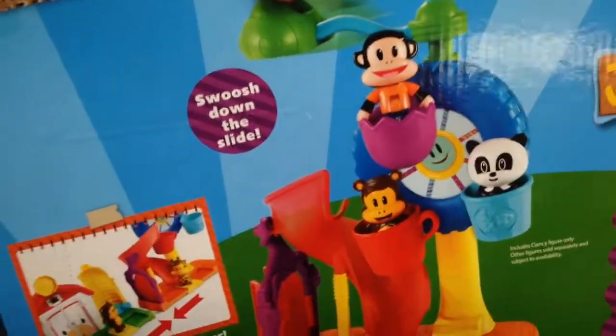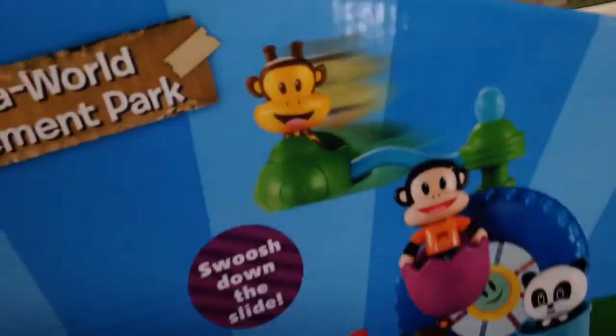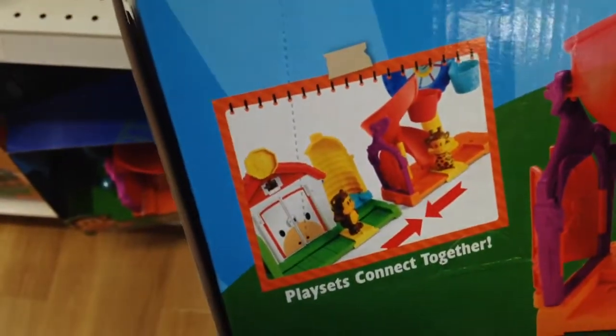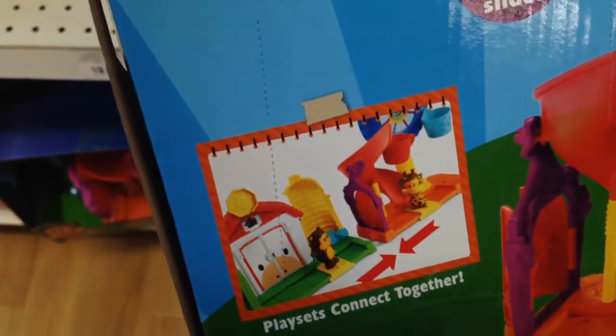Let's flip it over so you can see it better. Basically this is how it works. You've got the Ferris wheel they can ride in, you've got the rocket on top of the Ferris wheel, and they can swoosh down the slide and it connects. The cool thing about the Julius Jr. toys is most of them connect with each other, so you can play them all together.